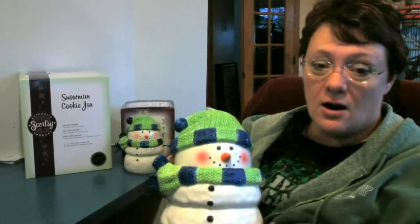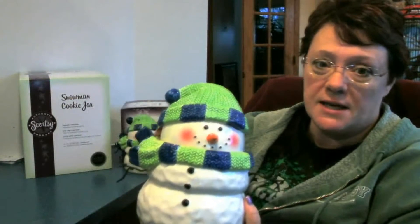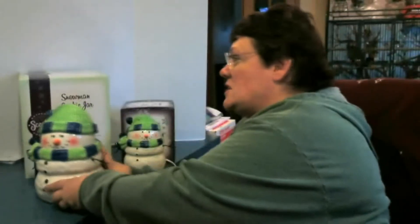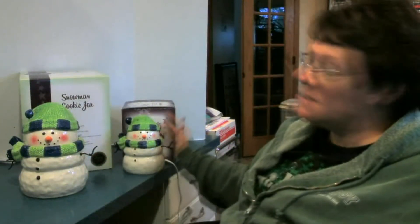The little metal arms on him - the branches - it's just adorable. Sorry, I'm focusing in and out and trying to figure out why the video camera likes to do that. So that's our cookie jar, our snowman, and he matches the snowman warmer. Anybody can get the warmer, though the cookie jar is a hostess-only item.